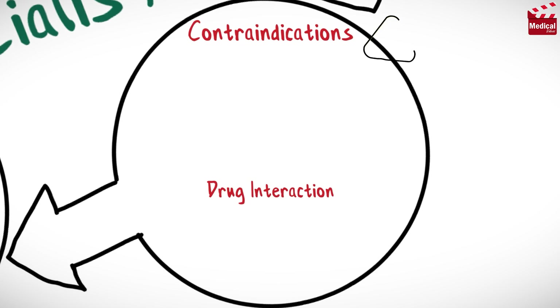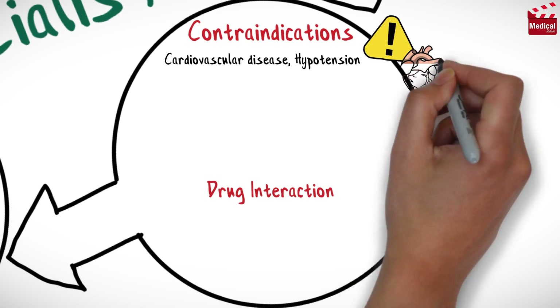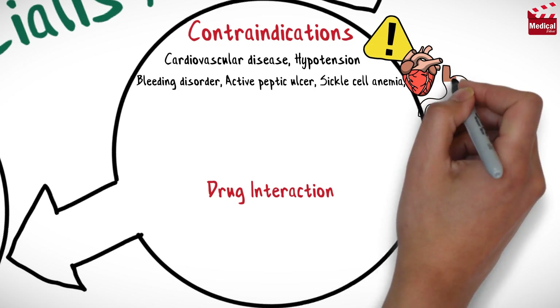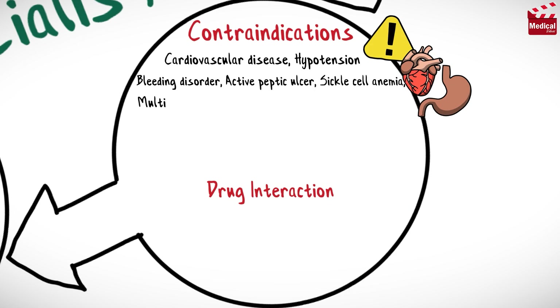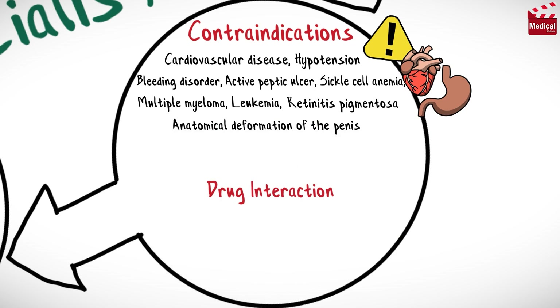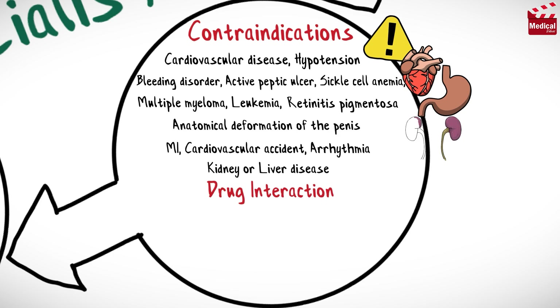It is contraindicated in patients with cardiovascular disease, hypotension, bleeding disorder, active peptic ulcer, sickle cell anemia, multiple myeloma, leukemia, retinitis pigmentosa, anatomical deformation of the penis, myocardial infarction, cardiovascular accident or arrhythmia, and kidney and liver disease.